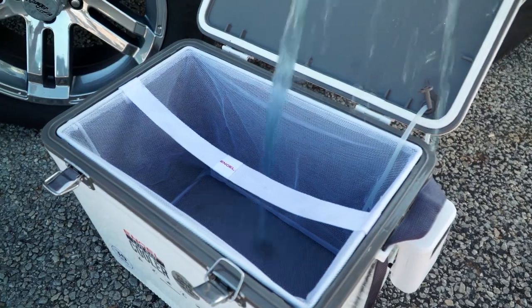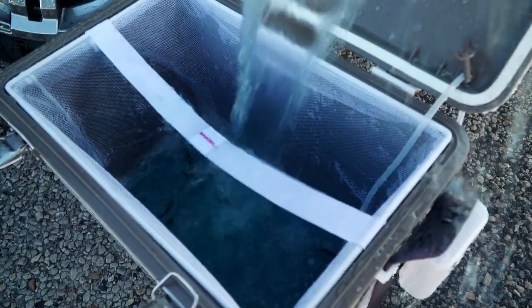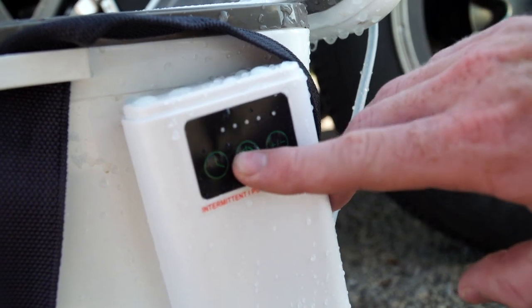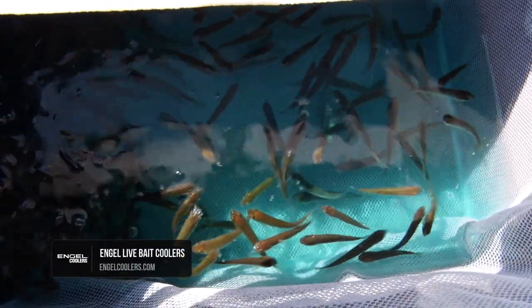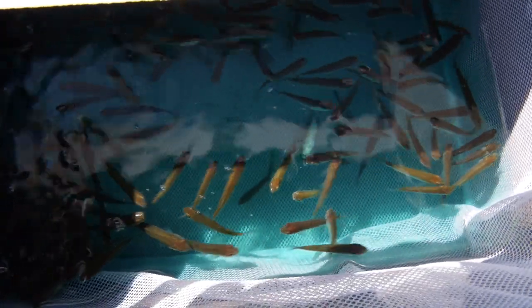When I go crappie fishing, how long the live bait coolers keep my minnows alive is legendary. You fill them up with water, turn the pump on, and when you put your hand in there, you immediately notice the difference in the water and how lively your minnows are versus putting them in an old school minnow bucket where you're just tossing it out in the water, hoping it's going to keep them cool.